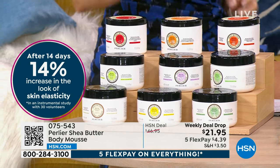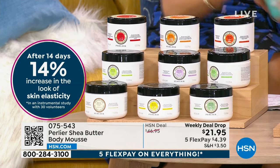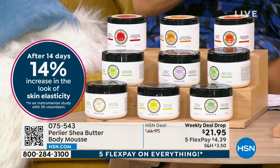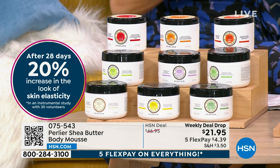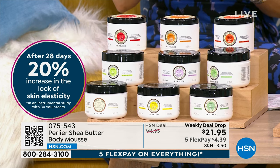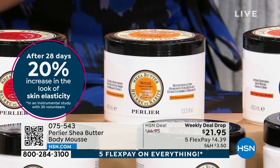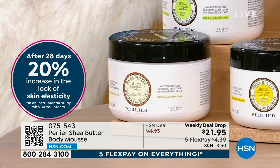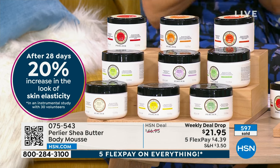It's almost like cool whip — you know how light that is? That's exactly how light and airy this is, but it is so dense in hydration. We back all these gorgeous fragrances with clinical studies. We take 30 people and show you that in two weeks — 14% increase in the look of elasticity within two weeks. That means your skin is getting firmer but stays elastic. We want our skin to bounce back. After another 14 days, at 28 days, we keep improving elasticity. The longer you use these products, the better your skin will look.